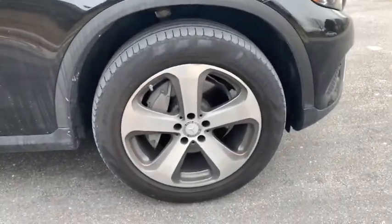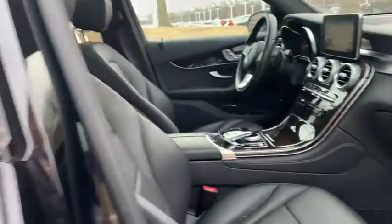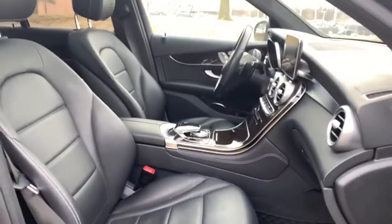Traction control, power liftgate, power passenger seat, leather-wrapped steering wheel, dual airbags, alloy wheels, power steering, four-wheel disc brakes, trip computer.